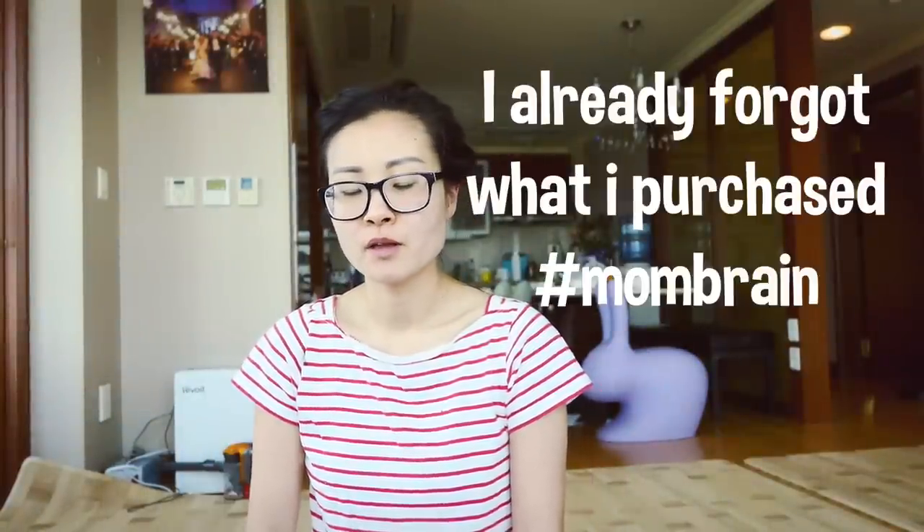Hi guys, so I got three tops and two dresses. I spent 69,000 won, which is about 65 US dollars. I've never done a try-on like this before, so I'm just going to try on my pieces and show you what I got.